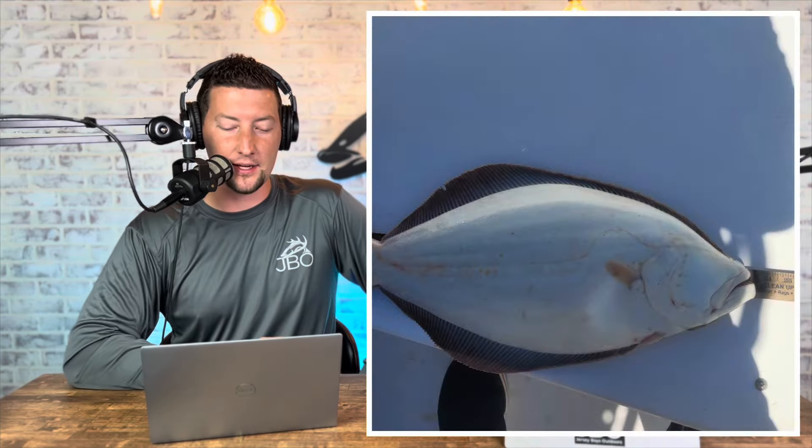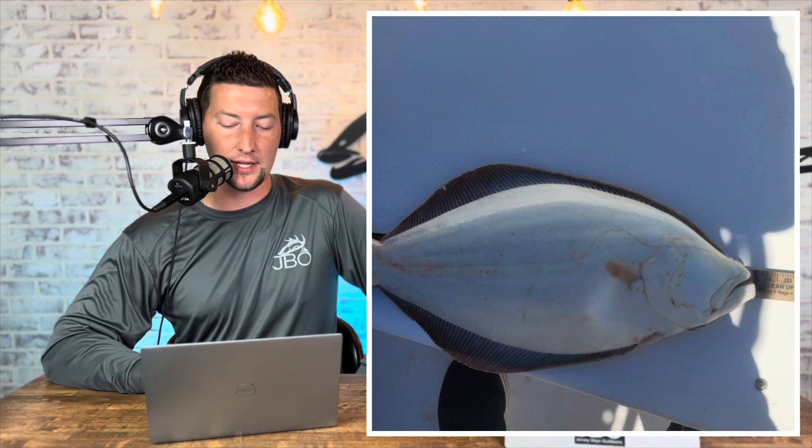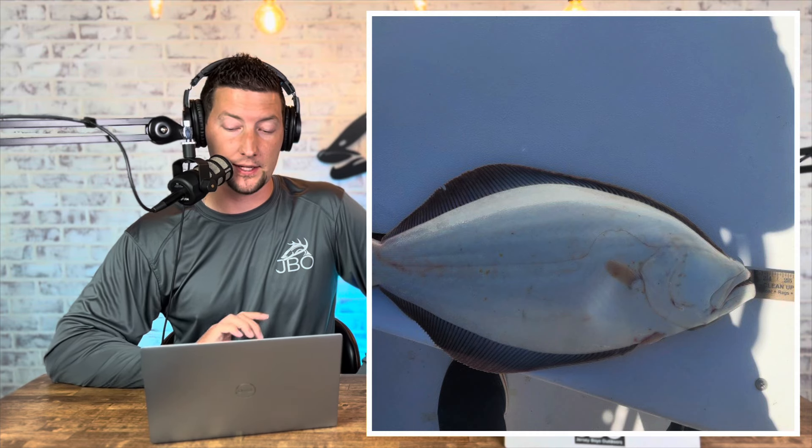Fred Charmella was fishing near the AC jetty using green crab when he was able to land a nice 23 incher. He was out on a boat — he wanted us to specify that, not on the jetty itself — fishing on a boat near the jetty.